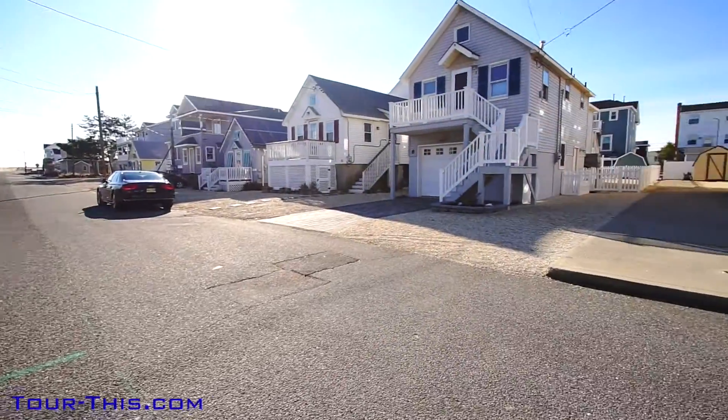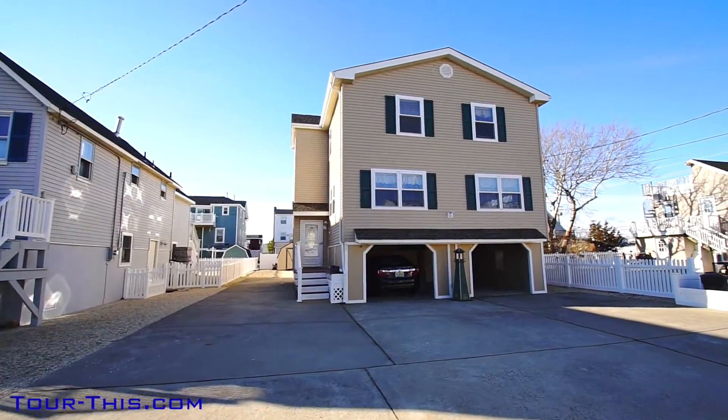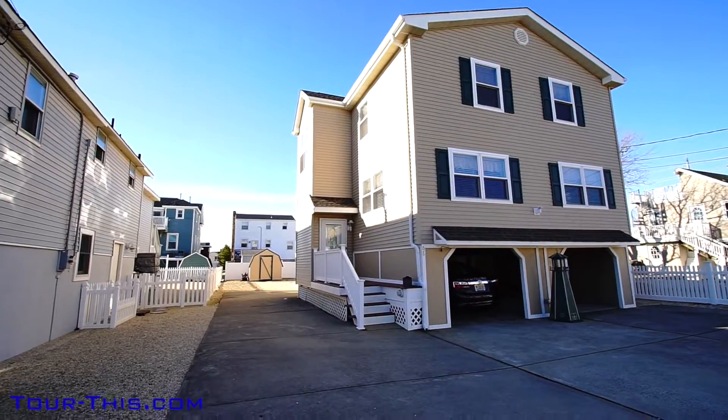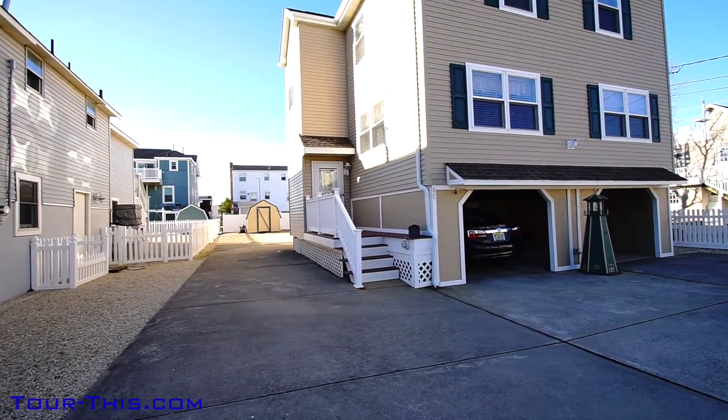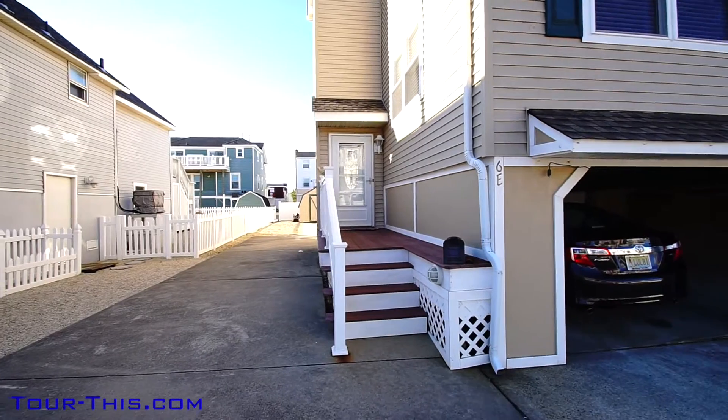This home sits at a high elevation with no sandy damage and very inexpensive flood insurance. So many upgrades, the home almost seems new, featuring dual car ports, lots of storage and even a hot tub. Get ready to explore a real island opportunity.